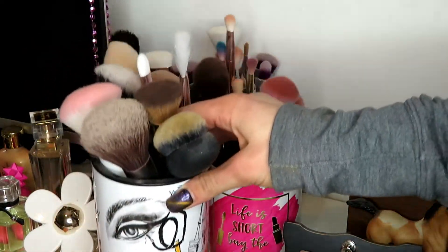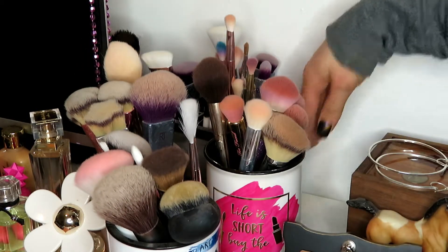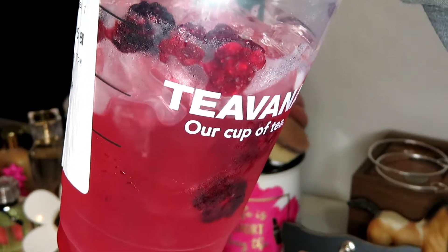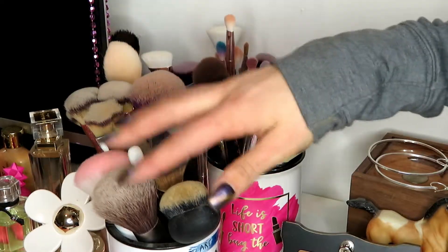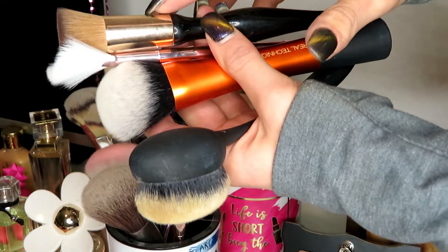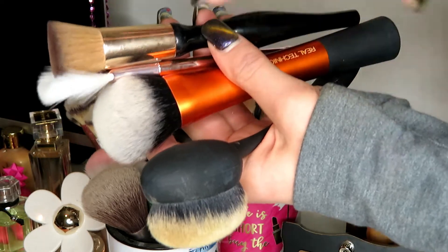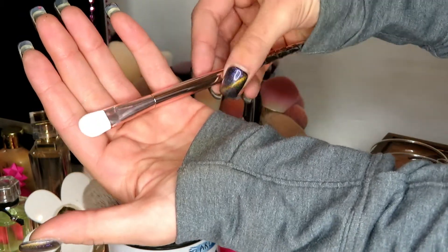I'm going to go up to this cup right up here. I'm going to pick out the ones I know I want. I'm going to go ahead and pick out the brushes I know I'm keeping out of this cup. We've got a Sephora brush, a Wet n' Wild brush, Real Techniques, Real Techniques — I use this one for self-tanning my face. I'm going to keep all of these. I never used this Wet n' Wild brush since I had it, so I'm going to declutter this one.